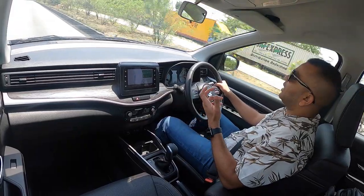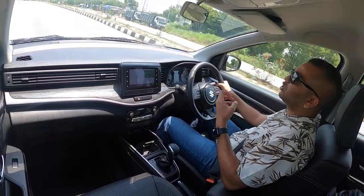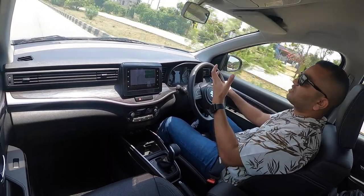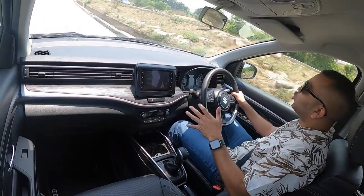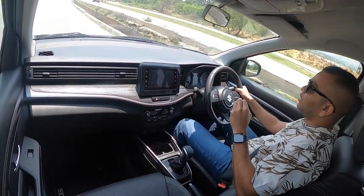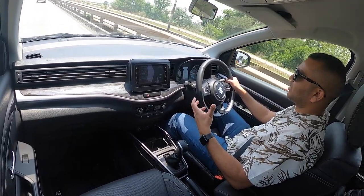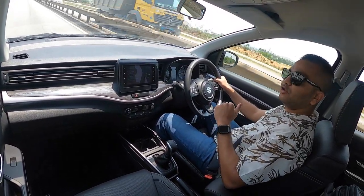The only negative with the manual gearbox option is that the engine doesn't pack enough performance — it doesn't have enough torque to maintain momentum. So you have to keep playing around with the gearbox and keep the engine on the boil if you want instant performance, for example when making an overtaking manoeuvre on the highway. That is something you have to keep in mind.